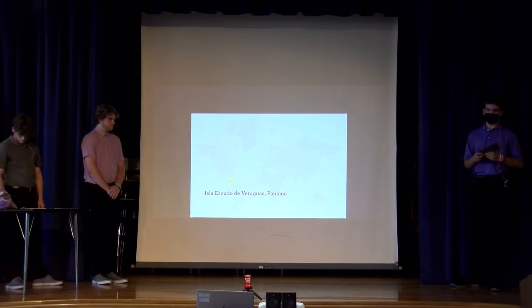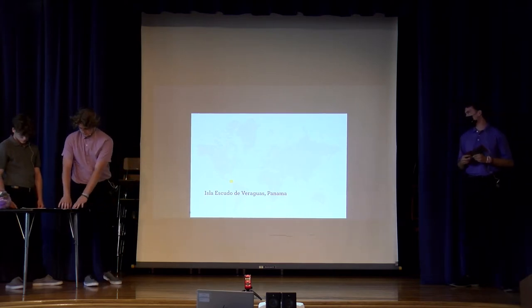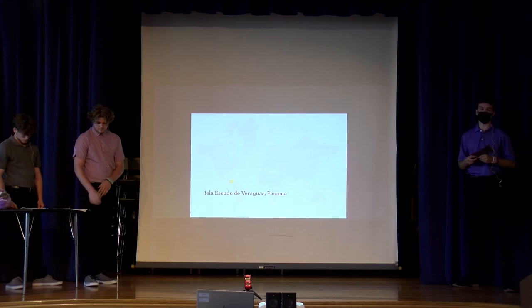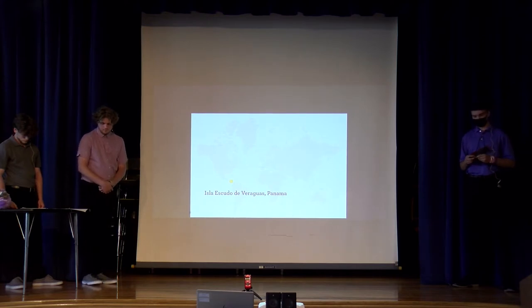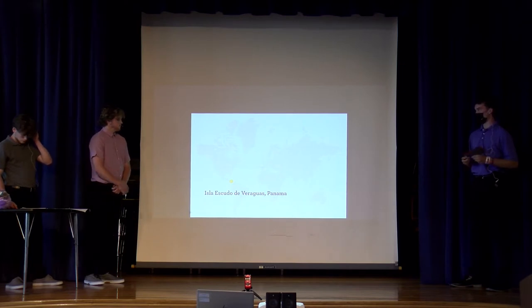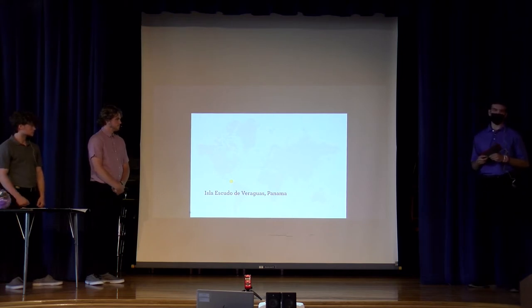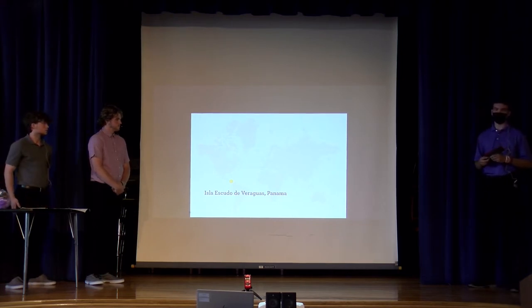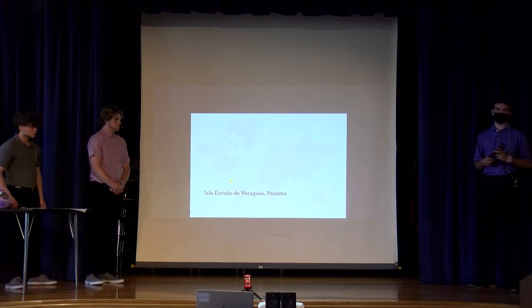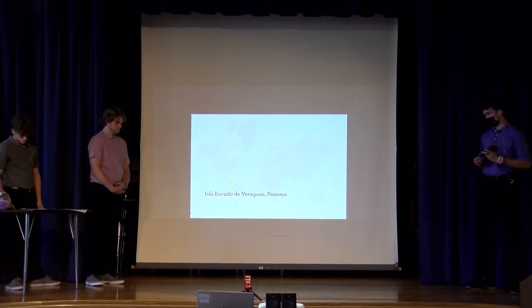The sloth weighs about 5.5 to 7.7 pounds, and it ranges from 19 to 21 inches. It is the smallest sloth in existence. The sloth faces a lot of dangers, and to touch on it briefly, it's human interaction and habitat exploitation that is really causing the sloth to become endangered. This will all be touched on later.